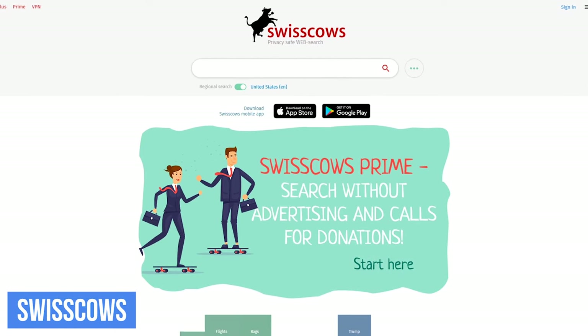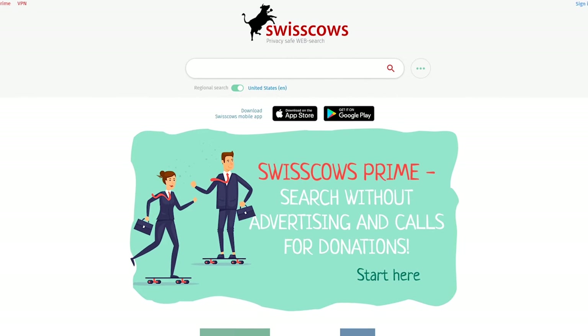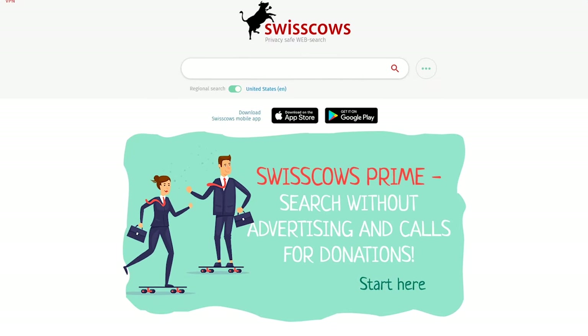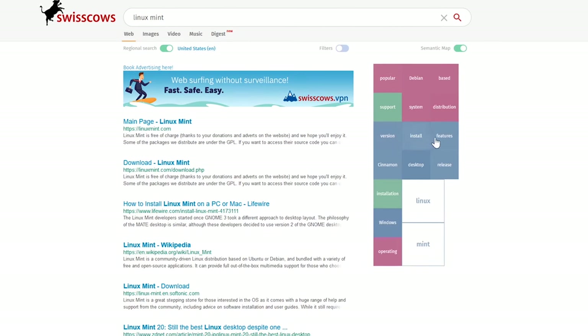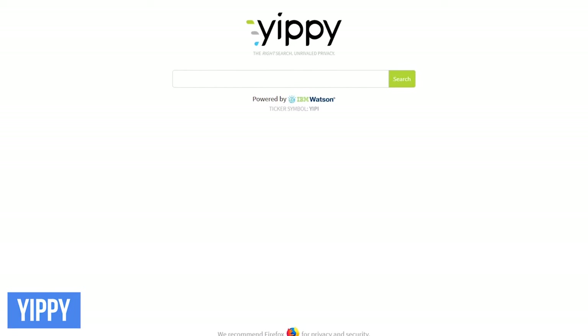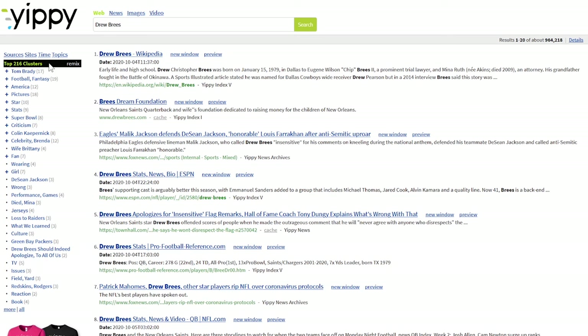Swisscows is based in Switzerland, with some of the strongest privacy laws — they never collect, store, or track your data. It's also family-friendly, with a built-in filter for pornographic and violent content that can't be overwritten. When you make a search, there's a handy grid to the right with suggestion tags, which can be extremely useful to refine your results. Yippee is another solid choice for those concerned about privacy — they don't track your searches or show customized ads, and they're powered by IBM Watson, not Google or Bing. After a search, you'll find filters along the left listed in categories they call clusters to help narrow down your results.